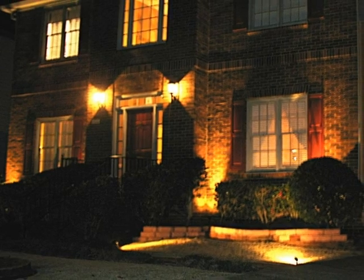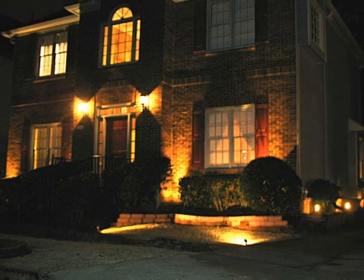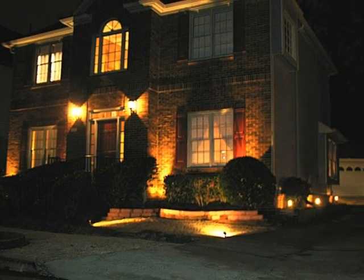You'll be enchanted by this home in the evenings. Professionally designed landscape lighting illuminates the home, creating a warm and inviting greeting for you and your guests.